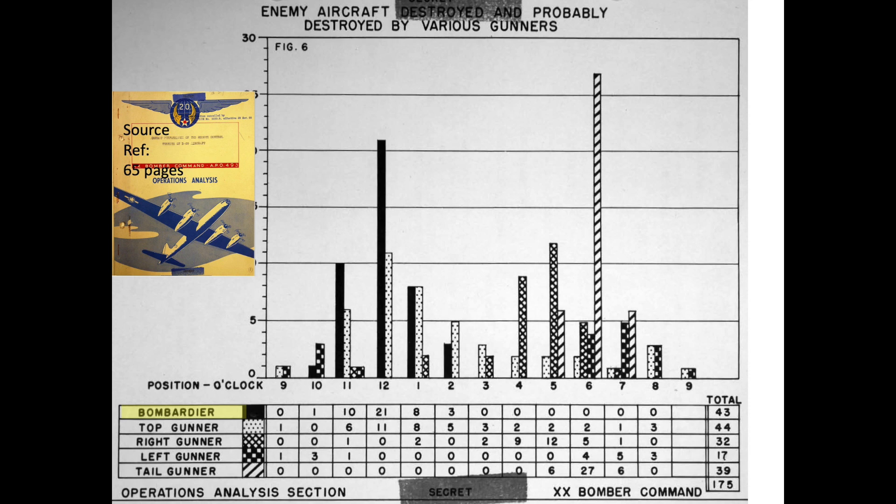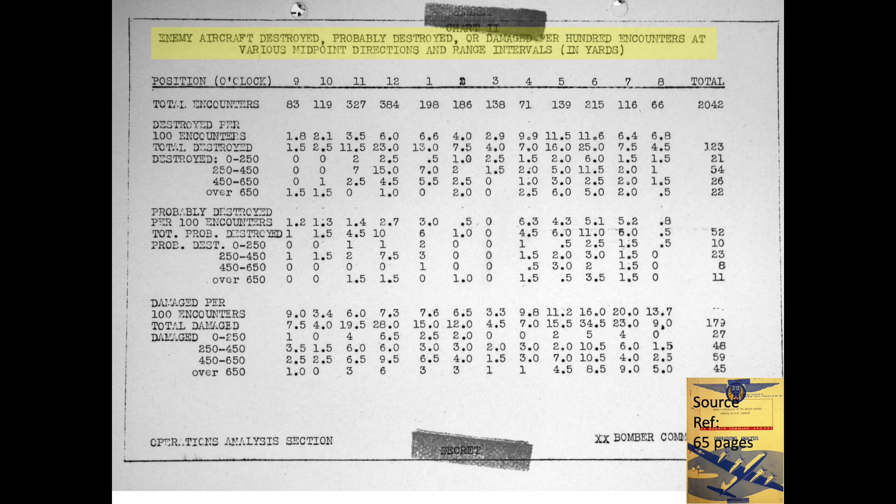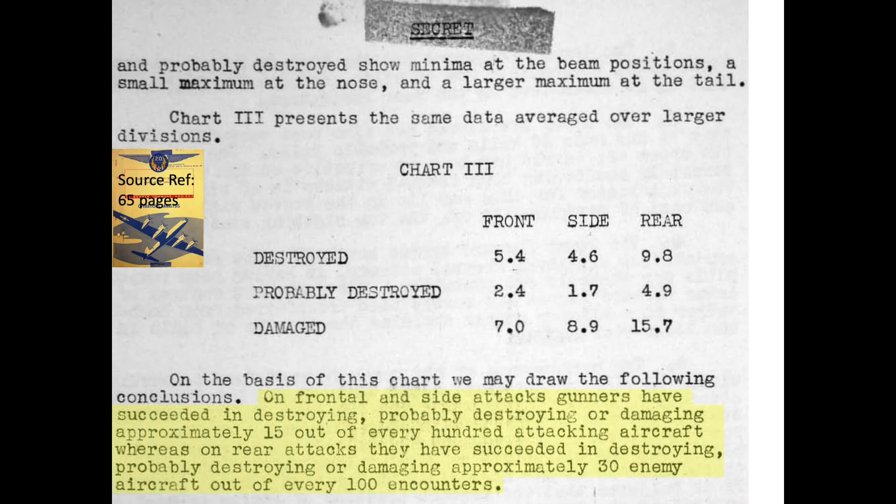A 65-page February 1945 declassified operations analysis report outlines the combat performance of the B-29's defensive gun system. B-29 bombardiers were responsible for 43 of the 175 enemy aircraft destroyed or probably destroyed, with only the top gunner claiming a higher number. Normalizing by kills per 100 encounters, frontal-facing gunners destroyed or probably destroyed 15 out of every 100 encounters, whereas rear-facing gunners succeeded in 30 out of every 100 encounters.